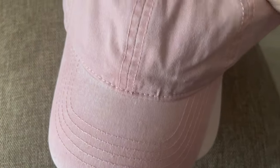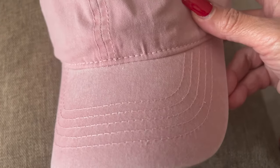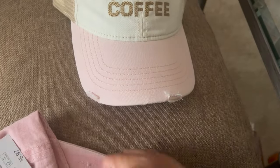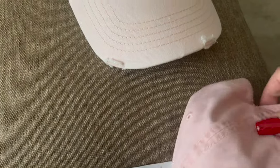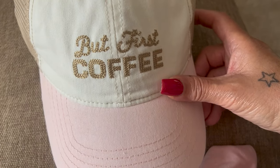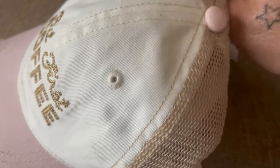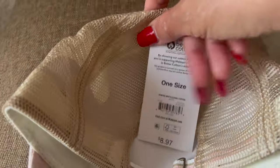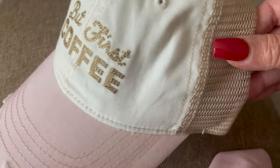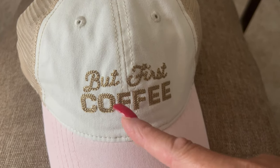Then I picked up these cute little hats — nothing too exciting but cute. This one is pink and I've never had a regular plain pink one before. I have a breast cancer awareness one but always wanted a plain one, so I picked this up at $5.97. And then one that says 'But First Coffee' — when I saw that I said that is definitely me because I gotta have my coffee first thing in the morning. That one was $8.97, a little higher, but it's my favorite one so far.